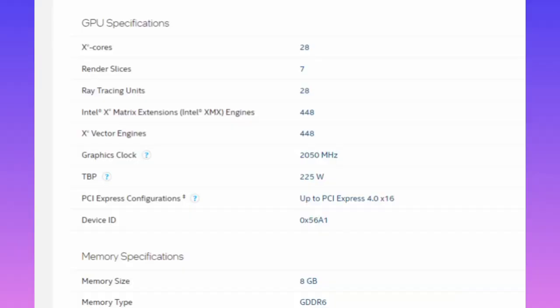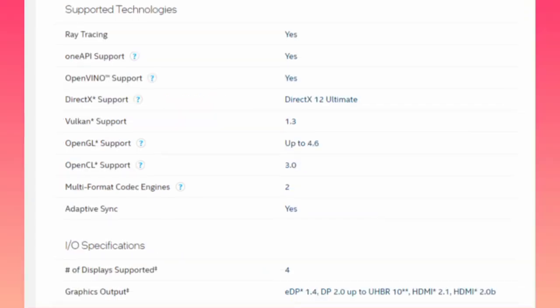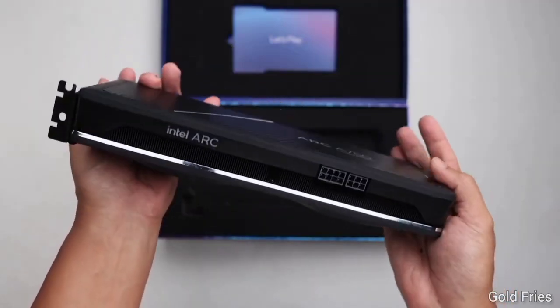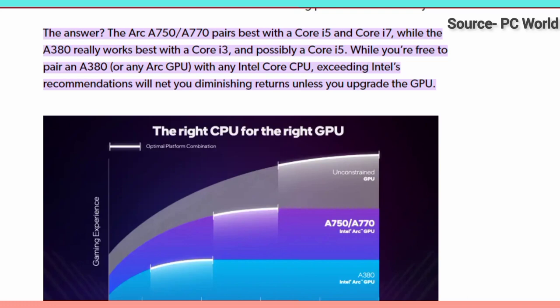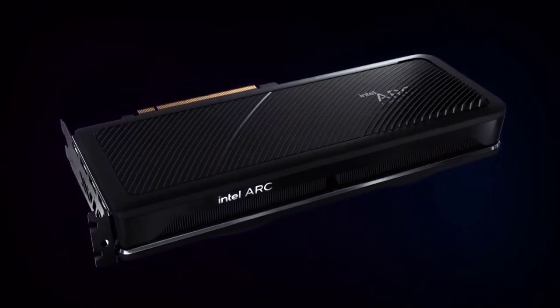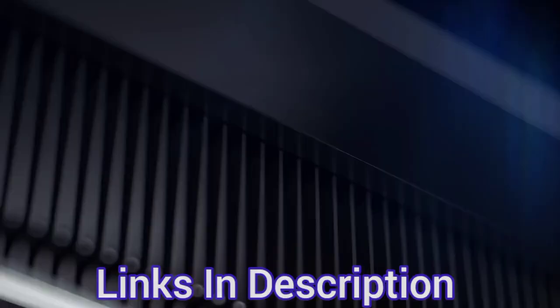This GPU comes with a 225W power draw, so it is suggested to use a minimum 600W PSU. However, the downside is it is only compatible with Intel 10th generation and AMD Zen 3 CPUs or higher, and it also requires a motherboard chipset that supports either feature. So don't consider it if you're planning to upgrade your GPU with an older setup. Link in the description.